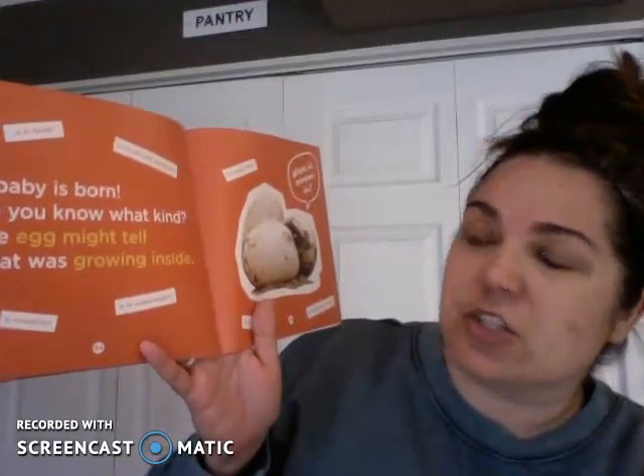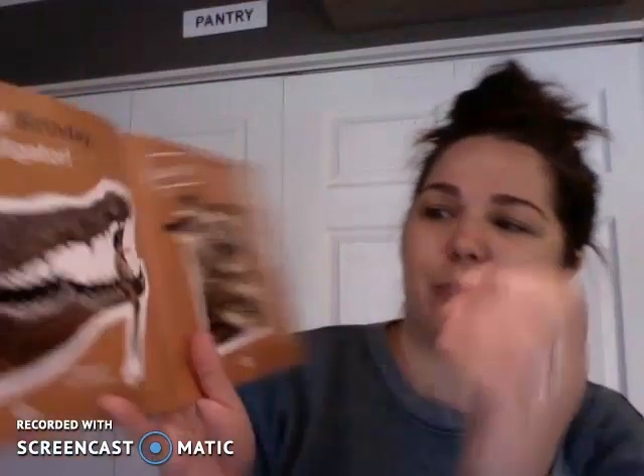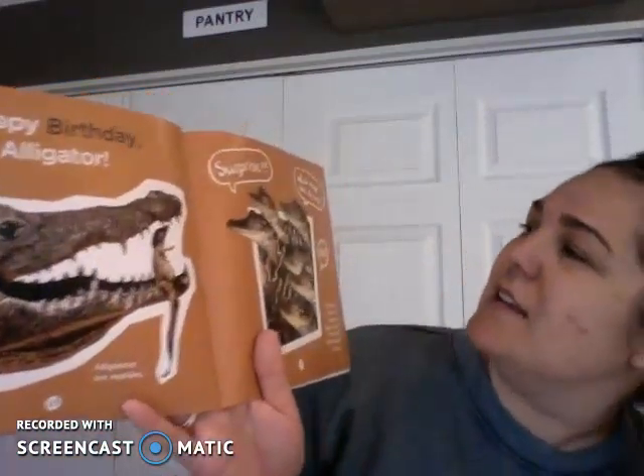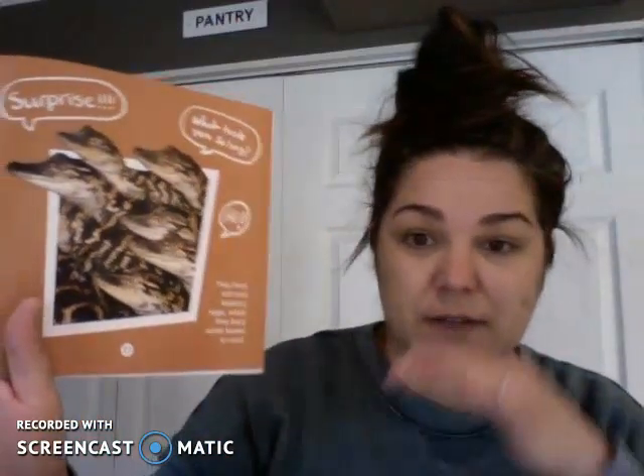A baby is born — do you know what kind? The egg might tell you what was growing inside. Is it hard? Is it soft and leathery? Is it buried or is it underwater? Is it teeny tiny? Is it in a nest? Is it long and skinny? Looks like a crocodile or an alligator. Happy birthday alligator! Alligators are reptiles. Surprise! What took you so long? They have soft and leathery eggs which they bury under leaves or sand.